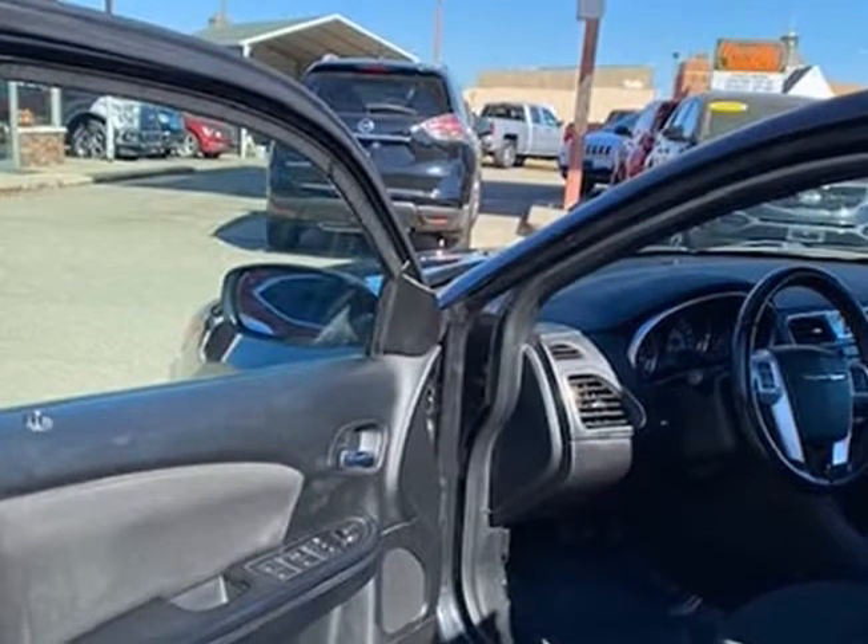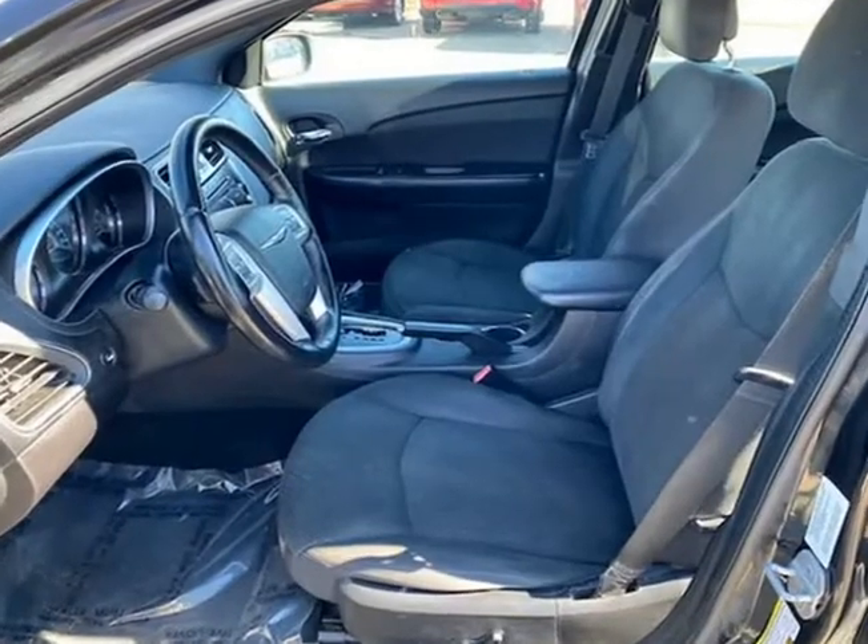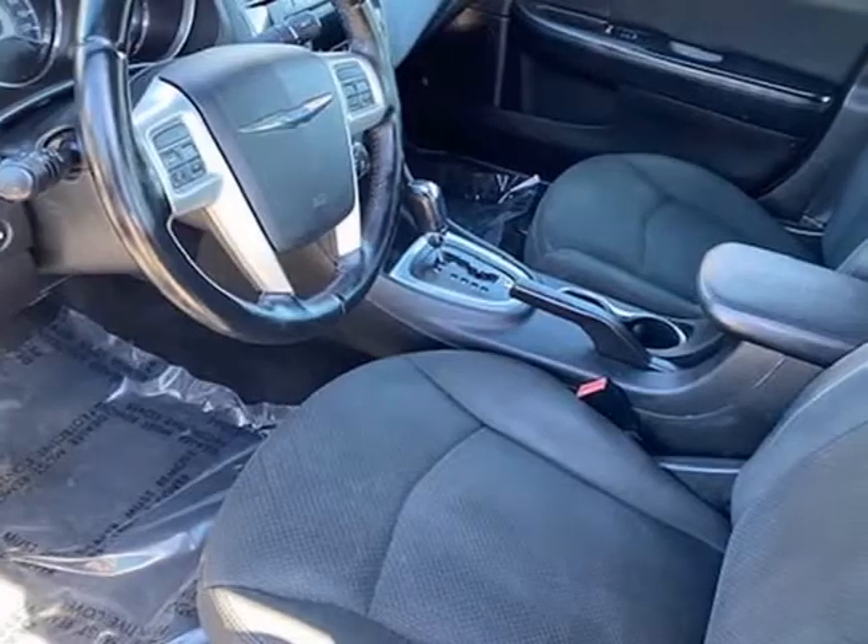Mechanically, this Chrysler 200 runs and drives very nice. It starts right up and idles smoothly, accelerates and shifts nice, and it drives great at highway speeds — 65 to 70 mph.